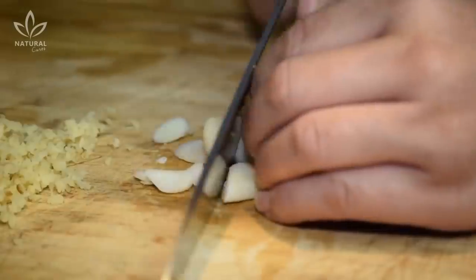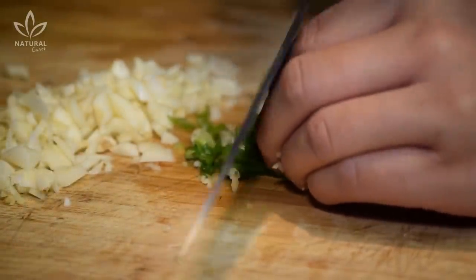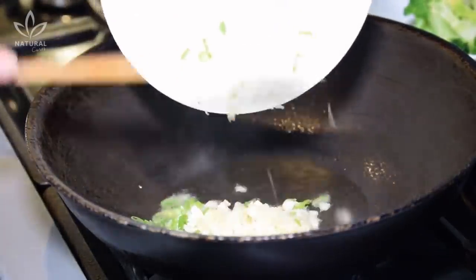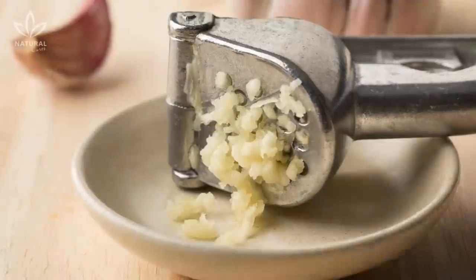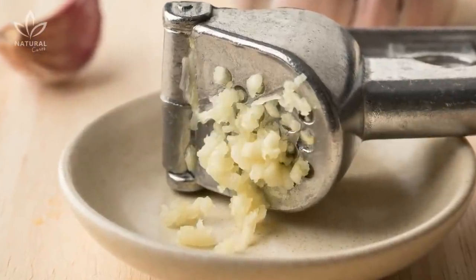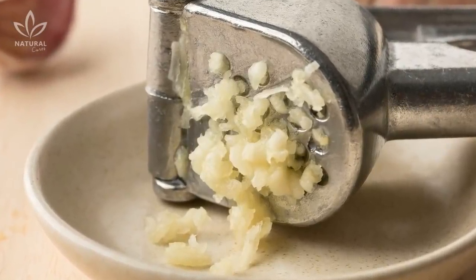Cooking using garlic: Cooking with garlic is very common, and we use it to prepare most dishes. However, during the cooking process, allicin, one of its most beneficial active compounds, can be lost. A good way to prevent this from happening is to crush the garlic while it's still raw, and wait 10 minutes before cooking it.